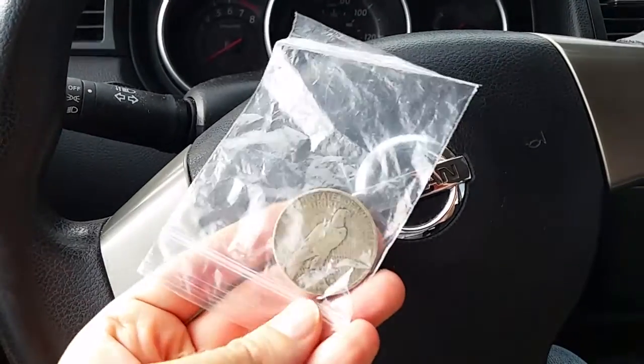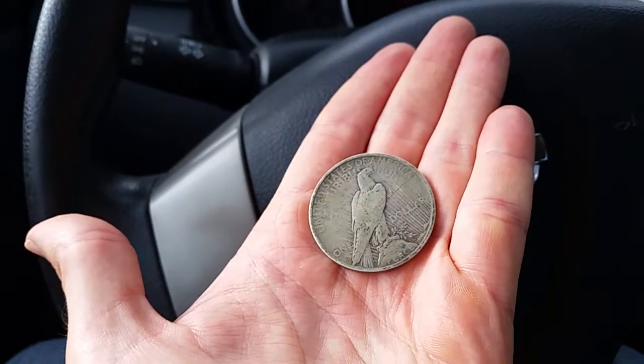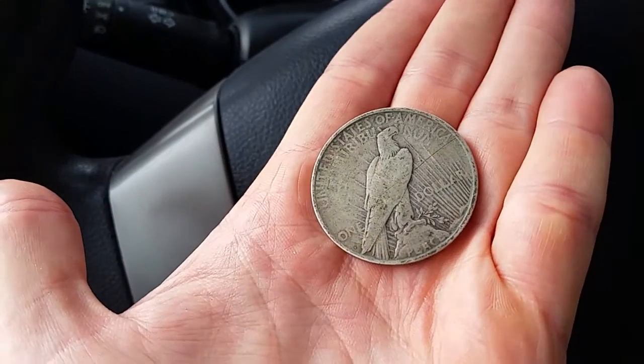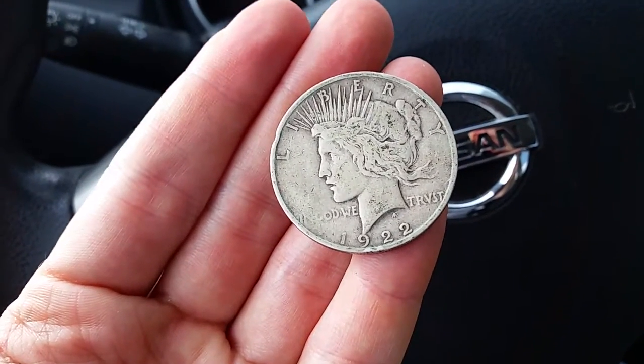Oh man, look at that. This is gorgeous as well. Let's take an even closer look outside of the plastic here. Wow, that is beautiful. And it is from 1922.